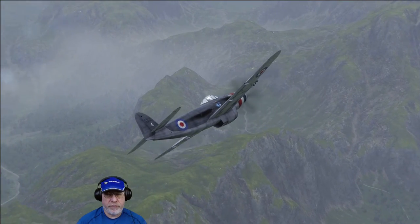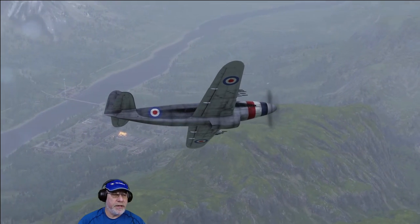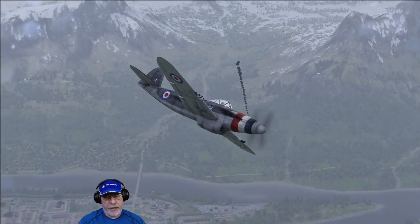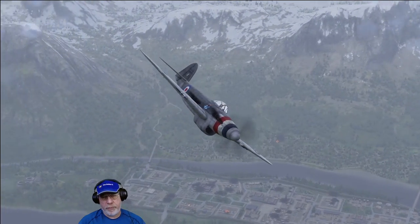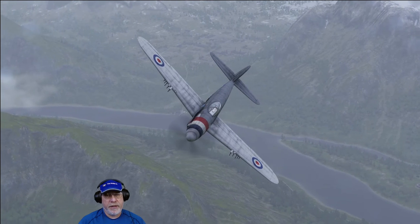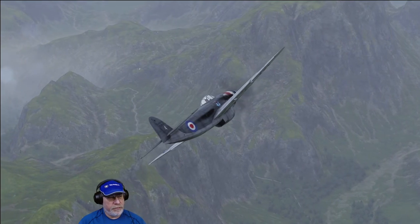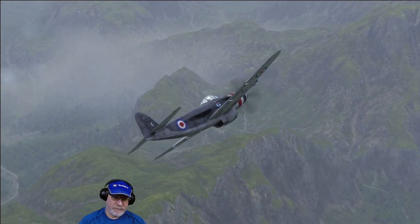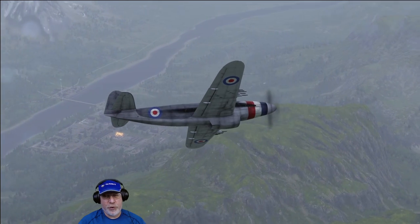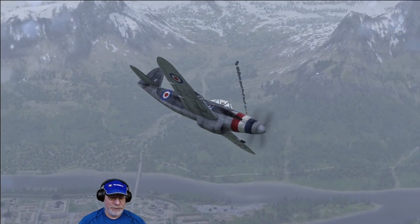That concludes my look at the Arsenal VB-10 — a versatile Tier 7 premium heavy fighter that can be assigned to a nation of your choice, and can be built in at least a couple of different ways to suit your play style. Featuring destructive firepower and excellent maneuverability, this is a pure air superiority fighter, and I think it's a really enjoyable aircraft. I hope you found that interesting, and if you did you'll come and view my future content — but until then, this is the Noble Q, signing out.